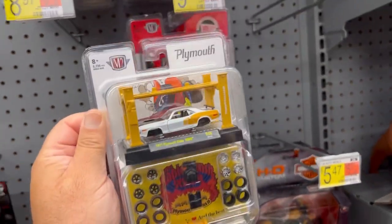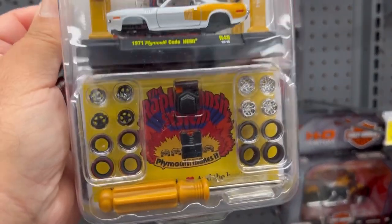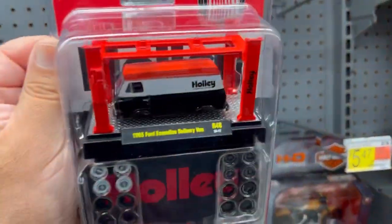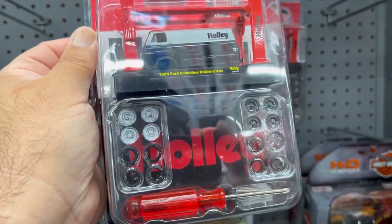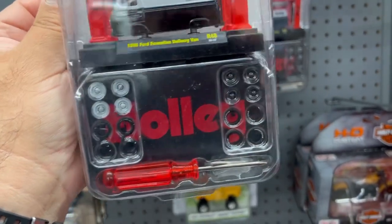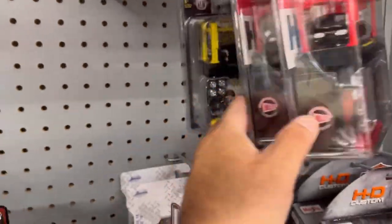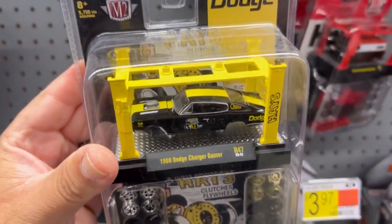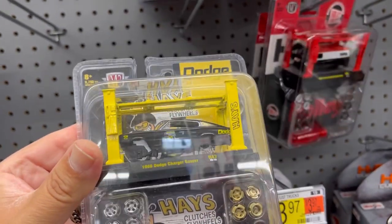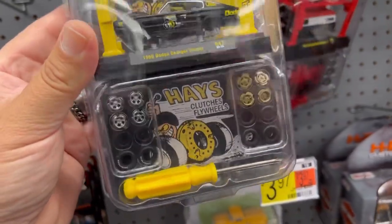Over here we have some M2 model kits - this is the 1971 Plymouth Cuda Hemi. Here are the wheel choices on this one. And here's the 1965 Ford Counterline delivery van with a Holly livery on it, and here are the wheel choices for that one. Here's another delivery van. And here's a 1966 Dodge Charger Gasser with the Haze livery on it - pretty cool. Here are the wheel choices for this one.